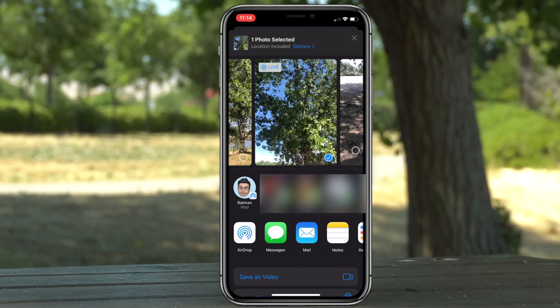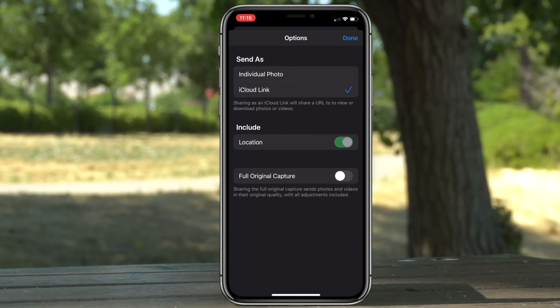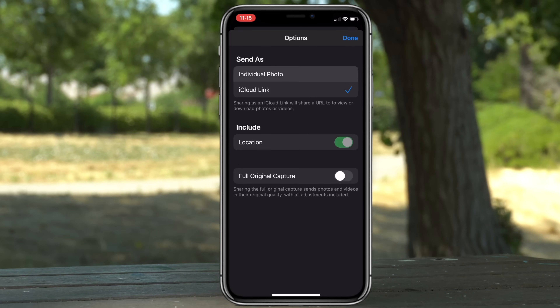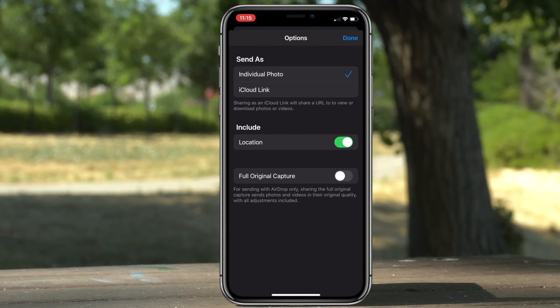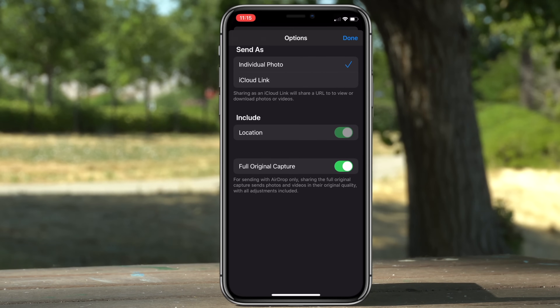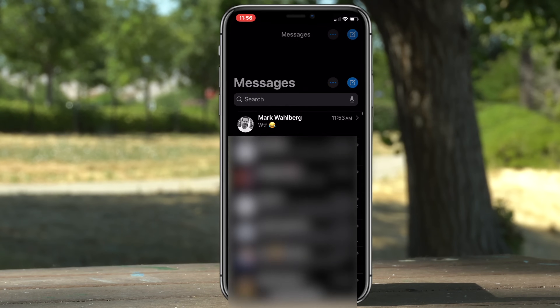When sharing a photo you can now include the full resolution. You'll see the new share sheets, and at the top when sending photos there's a new option — you can not only send an individual photo but also create an iCloud link, remove the location from the file, and select Full Original Capture for full resolution. You can now do all of that right on your phone.